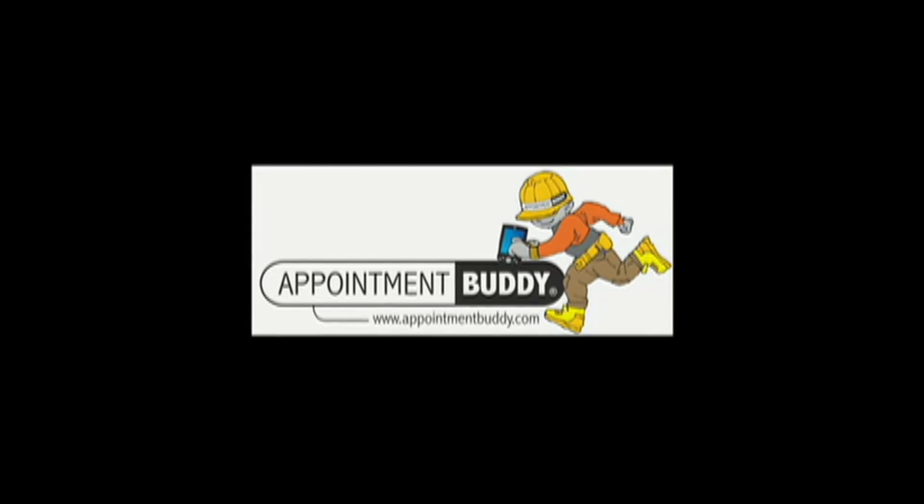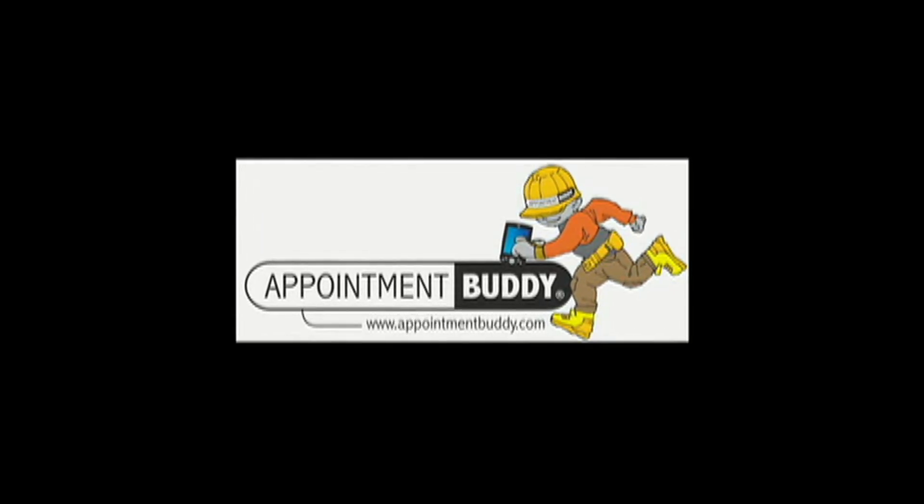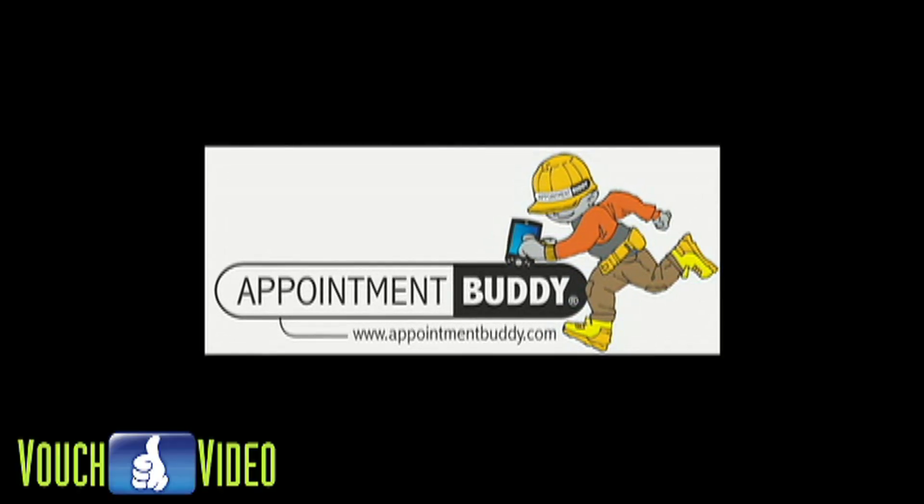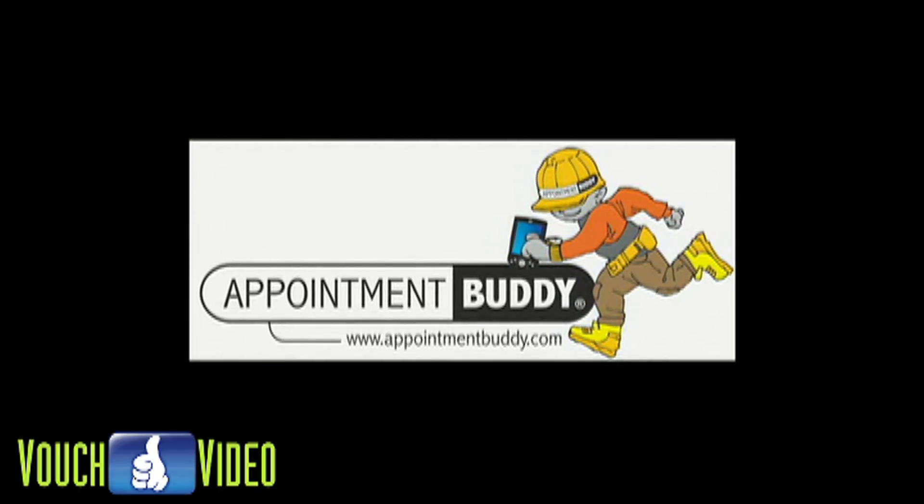Hey hun, it's 5 o'clock. Did the carpet cleaner show up yet? AppointmentBuddy.com is a simple, fast and efficient way of setting up guaranteed appointments and booking jobs with pre-screened contractors with one call or click.